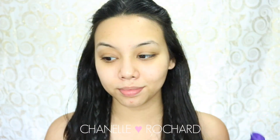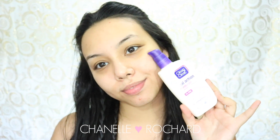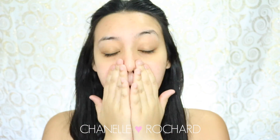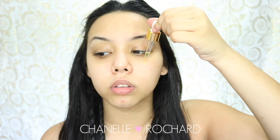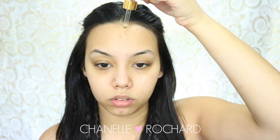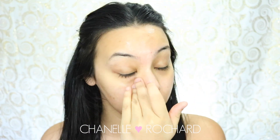Welcome back to my channel. We're gonna start off with the Clean and Clear Dual Action Moisturizer — this is one of my favorites and it really helps to keep my skin looking moisturized throughout the entire day. Then I'm gonna go in with the Rose Gold Elixir, which is like Instagram's number one beauty oil. It feels so good and smells amazing, so I'm just gonna rub that all over my skin.